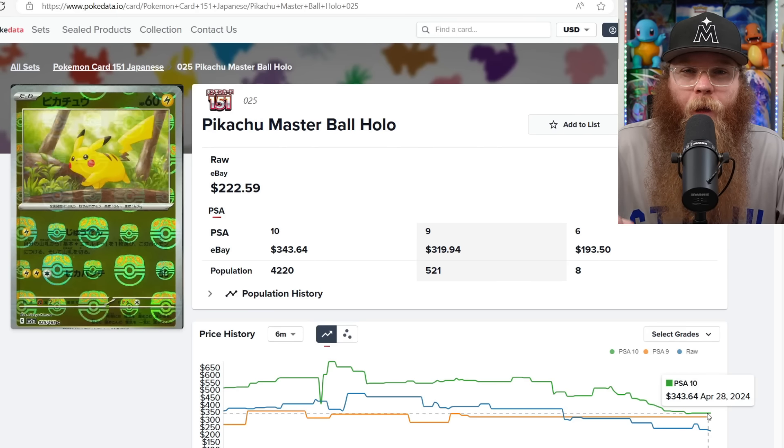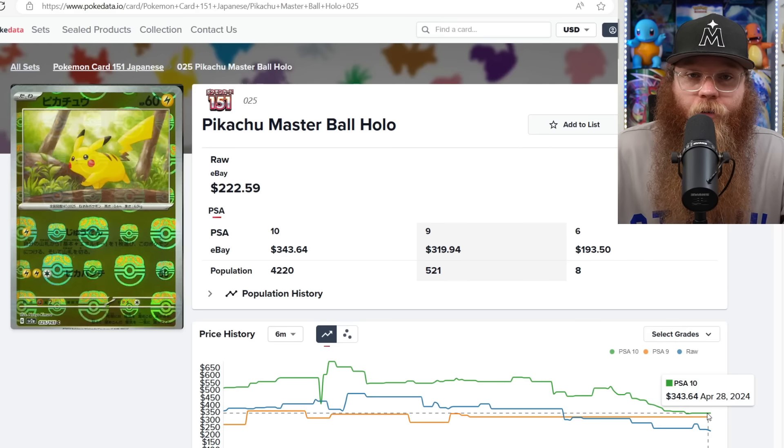People hated Chilling Reign when it came out — literally called it Chilling Pain. People complained about Evolving Skies and called it Evolving Cries. You never really know how the market is going to be in a year. That's why it's tough for me to recommend spending $1,500 on a PSA 10 Umbreon — it could keep going up and I could be 100% wrong. I'm just going off history. My guess is Moonbreon could be back down to around $1,000 PSA 10 and maybe $500 raw. I just don't like buying at the absolute top of the market.